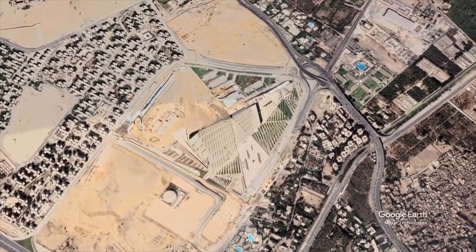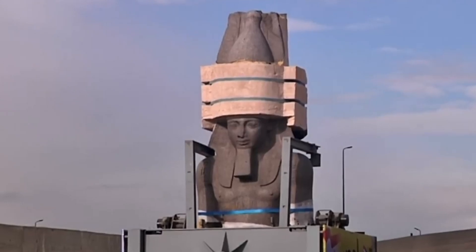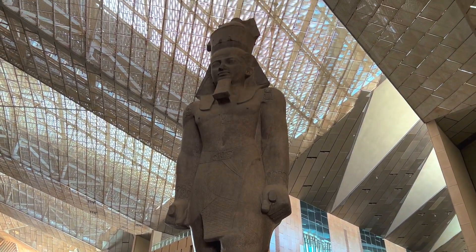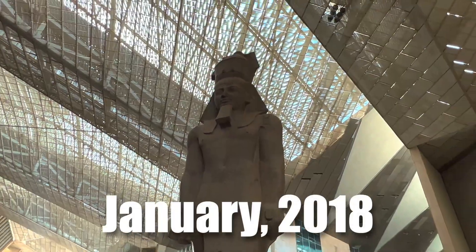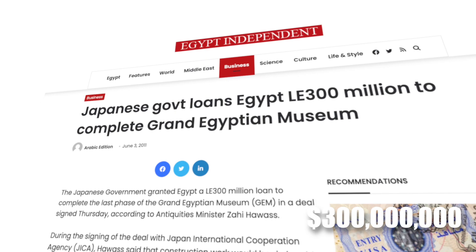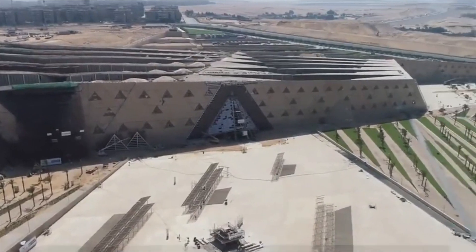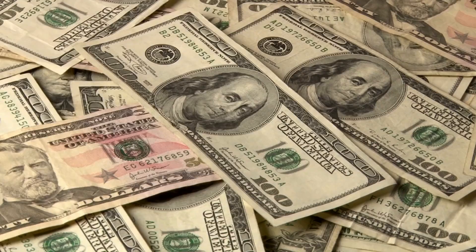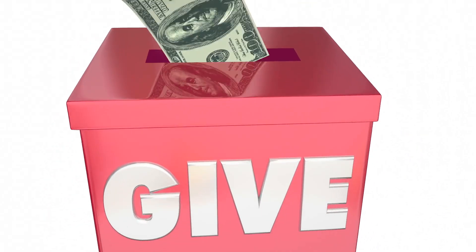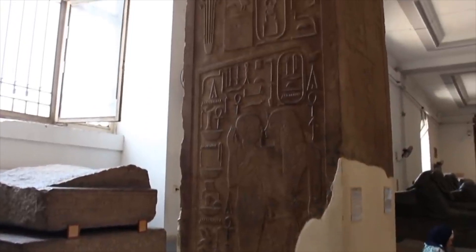Back to the story of building this amazing museum. In 2006, the 3,200-year-old statue of Ramses II was relocated from Ramses Square in Cairo to the Grand Egyptian Museum site, and moved to the atrium of the museum in January 2018. In 2007, the museum secured a $300 million loan from the Japan Bank for International Cooperation for construction, which is estimated to cost about $1 billion. The remaining budget was covered by the Egyptian government and some donations from international organizations and collectors who voluntarily returned some artifacts.